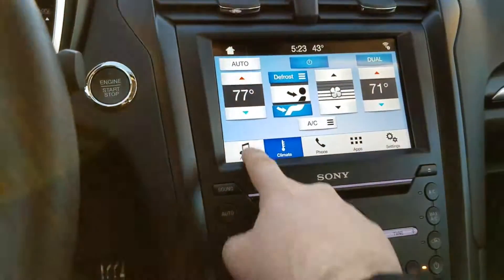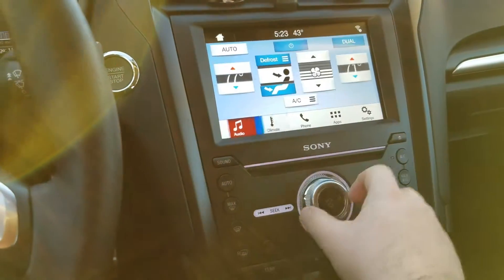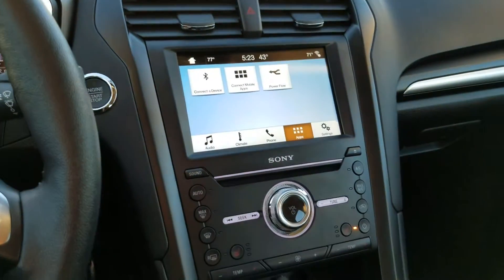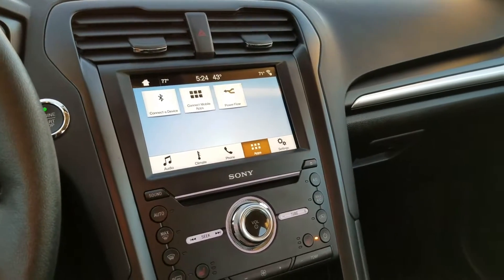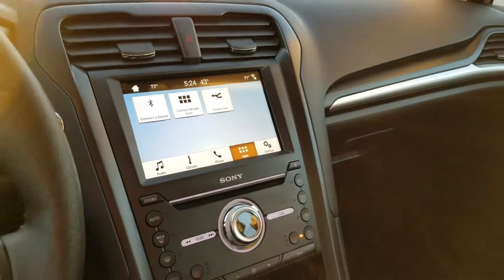This is our Sync 3 system. You have your audio, you can control your climate, and phone. You can also connect your phone apps — whether you're Apple or Android — and run Android Auto or Apple CarPlay. There are a couple of different ways you can do that.